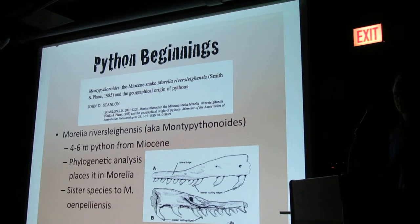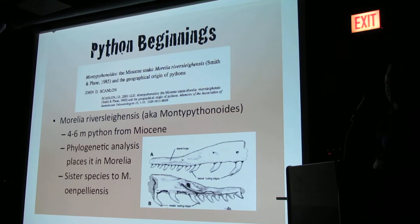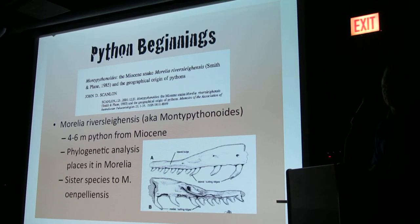This was a fairly large python from the Miocene era. It shows here the jaw bones of the snake that they discovered, along with some partial skeletal remains that were fossilized.